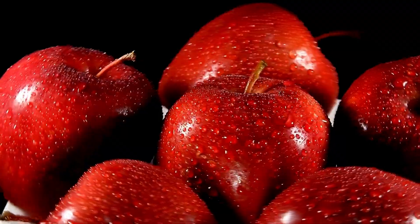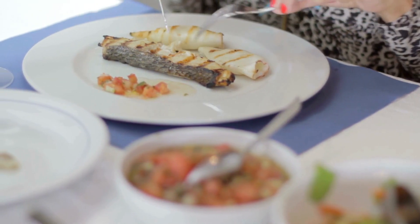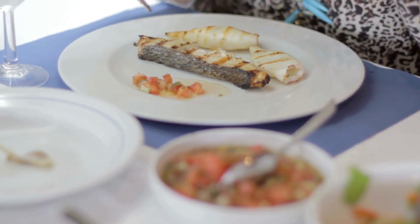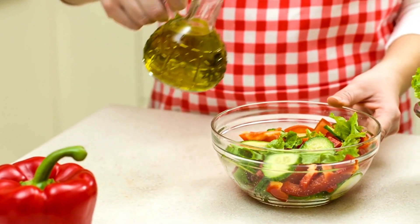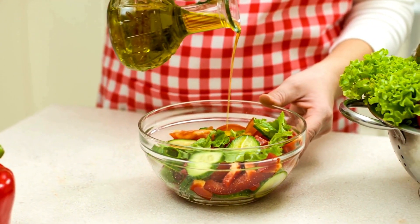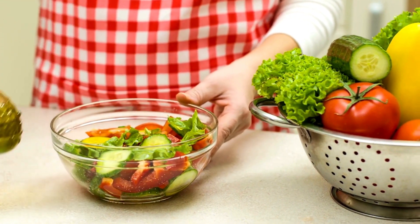9. Fish — Fatty fish like salmon and mackerel are high in omega-3 fatty acids, which are known for their anti-inflammatory properties. 10. Olive Oil — Olive oil is a healthy fat that can be beneficial for the ulcer diet. It's a monounsaturated fat that can help reduce the production of stomach acid and aid in digestion.